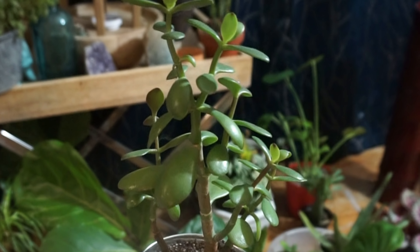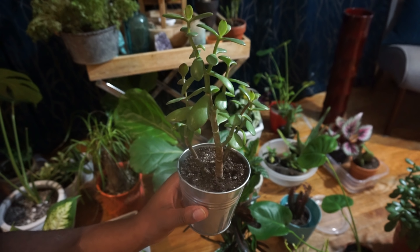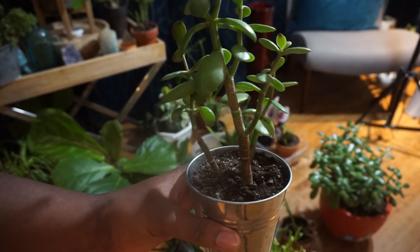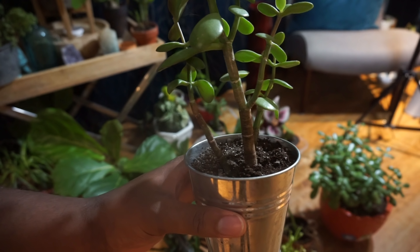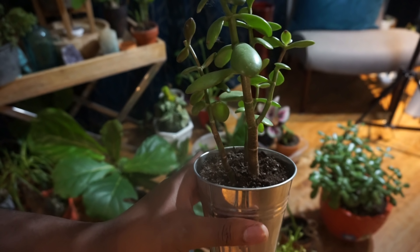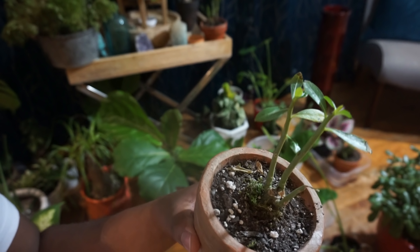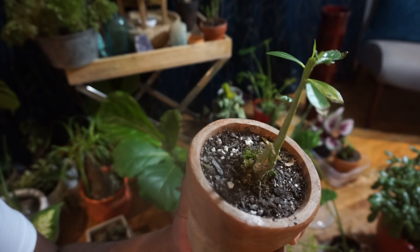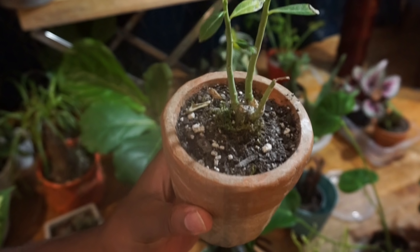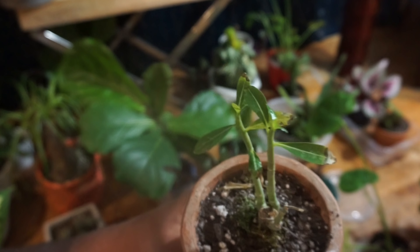I've seen a lot of jade plants stretching, and I don't really like that. I like the bush pattern, but I also like seeing the stalk — it gives it a different look, almost like a tree. That's my jade plant. Next up is the desert rose — I got this one discounted, and you can see there are a couple of leaves and the soil is pretty dry.